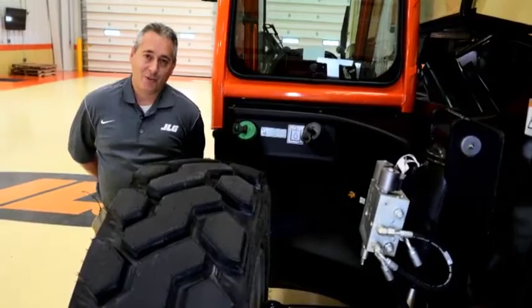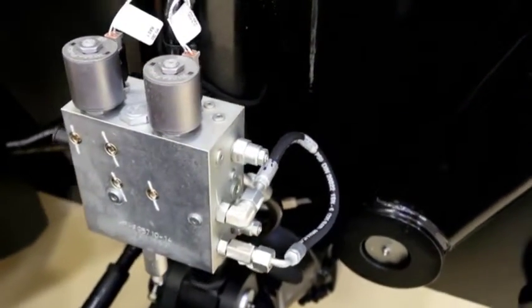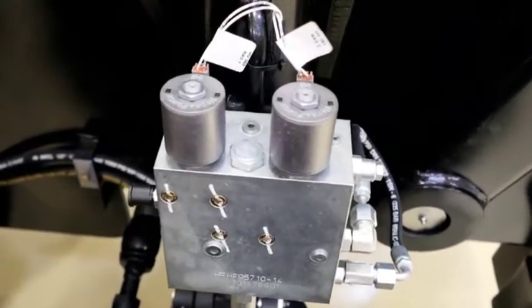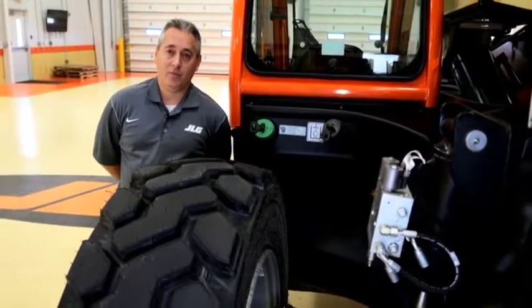A key feature of the JLG telehandlers is the Stable Track rear axle stabilization system. This system provides fully automatic rear axle stabilization by transferring from a three-point to a four-point stance for increased stability and confidence when placing a load.